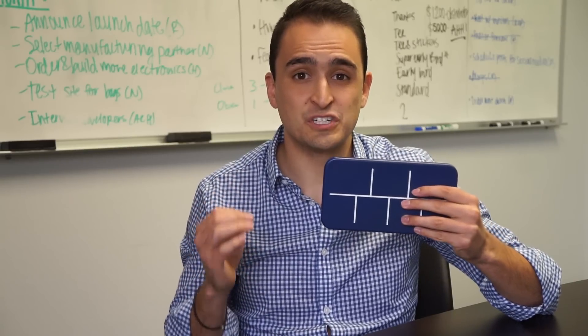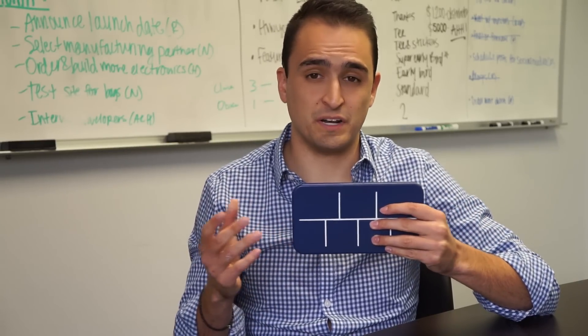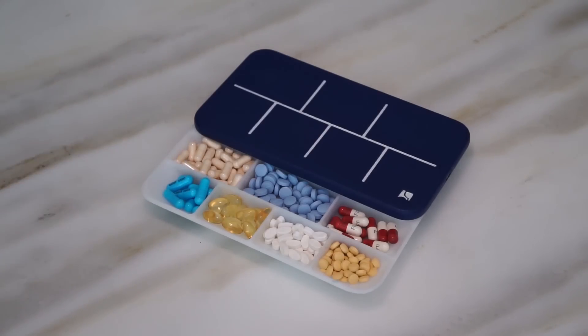With Elligrid, each compartment contains one type of medication. So whenever you're running low, you can simply take your pill bottle and pour in more. Now it takes my grandfather 30 seconds to organize all of his pills instead of 30 minutes, which means he actually does it.